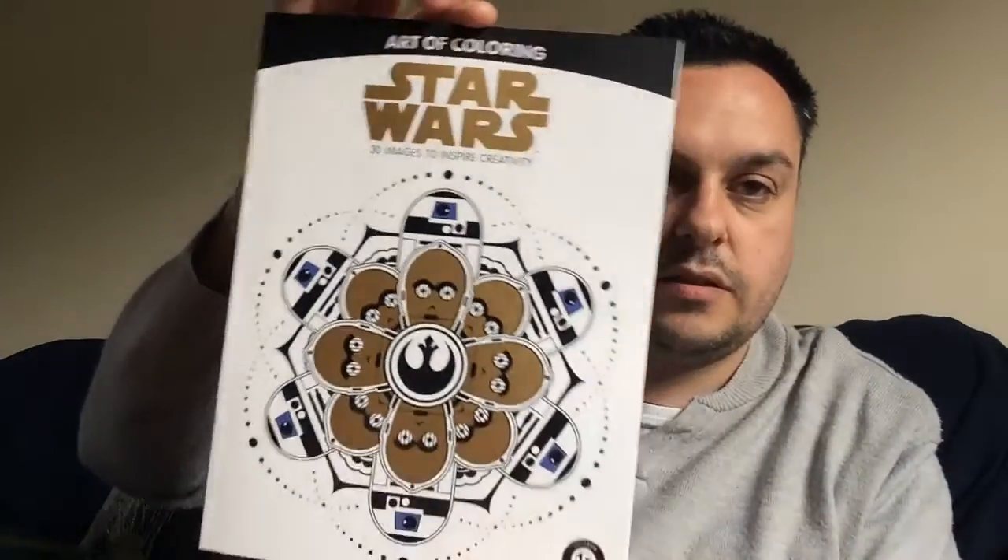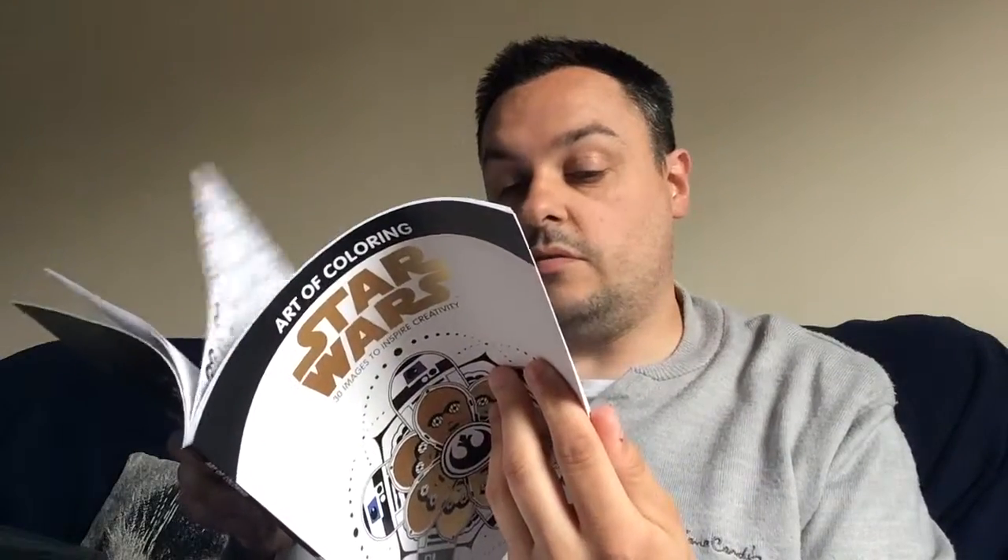We have Art of Colouring Star Wars — 30 images to inspire creativity. It's a Disney product, with various different pictures to colour in. Might do some of them or might just leave it as it is. And a set of six colouring pencils and sharpener, so obviously they go with the colouring book.